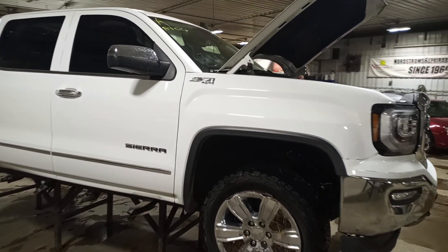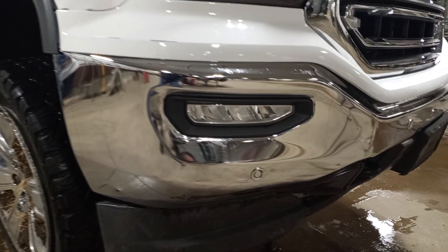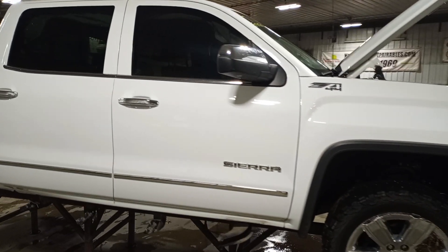We'll have a front clip on it. There's some damage to the bumper — it's twisted on the right-hand side. Some light damage to the left-hand fender. It's a crew cab.